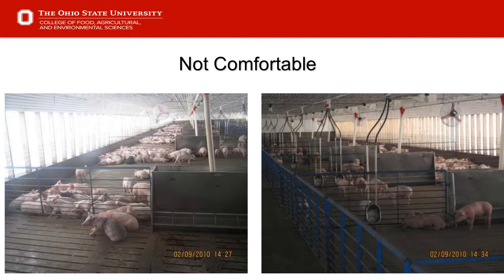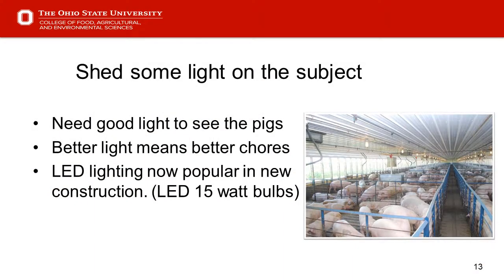Take some temperatures, maybe check some humidity. Slide 13 — shed some light on the subject. I've been in some finishers that haven't been opened up in 10 or 12 years. With some of the new barns going up, we have better light and the opportunity for LED lighting, which is now pretty popular. They're using LED 15-watt bulbs in globes, and globes need to be clean to get good light. Having light to evaluate pigs for their well-being is critical, especially when doing chores before daylight.